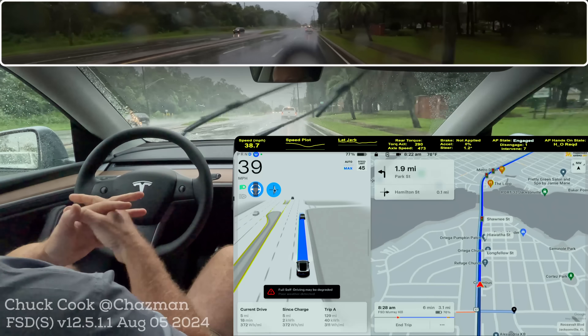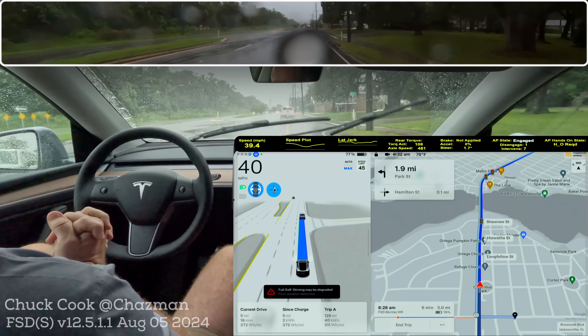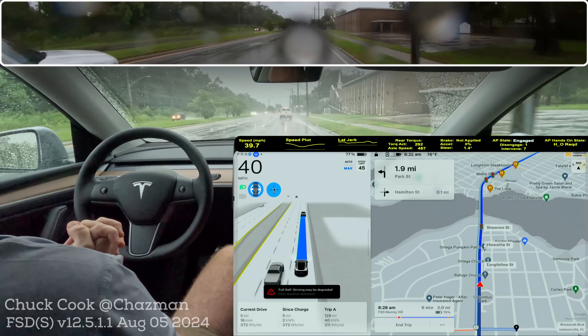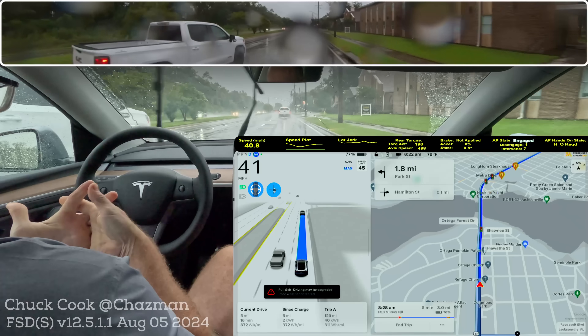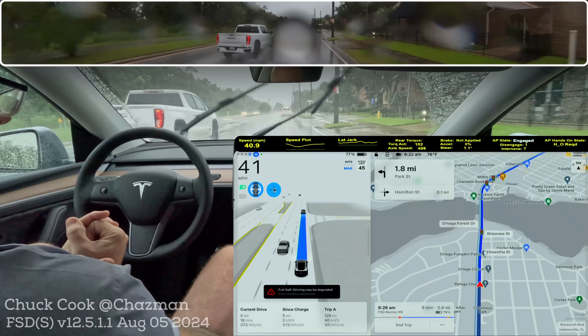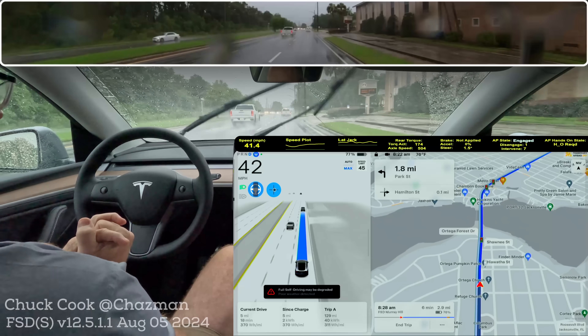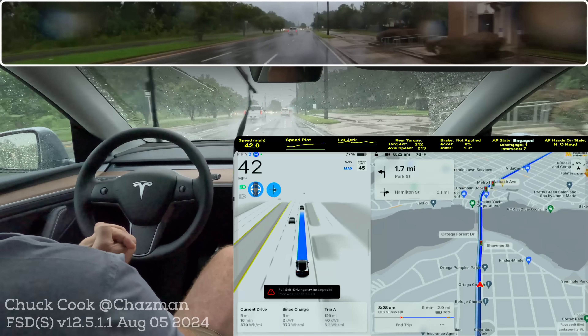Maybe this is something we need to wait on another version or additional builds to just kind of merge. Maybe this is part of merging the highway stack. Maybe some of these old nets are still in there, like we saw the other day when I got the press accelerator at a stoplight. That's not been on full self-driving other than erroneously for a couple of years anyway.